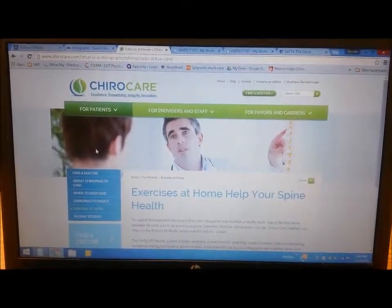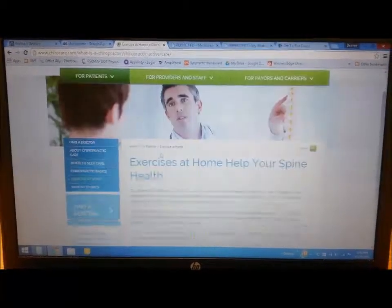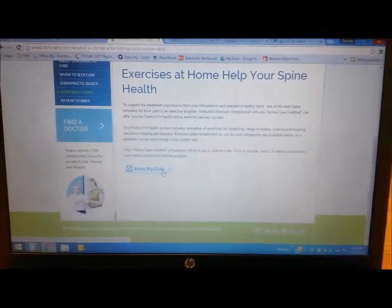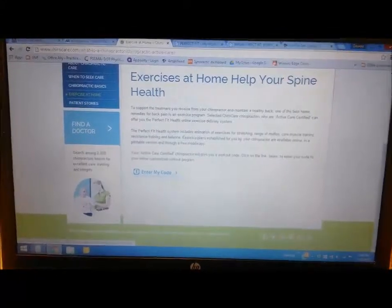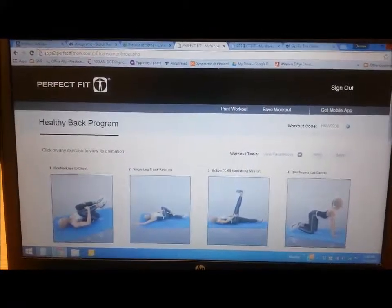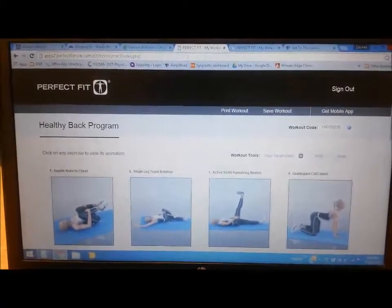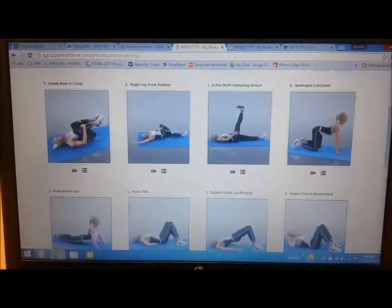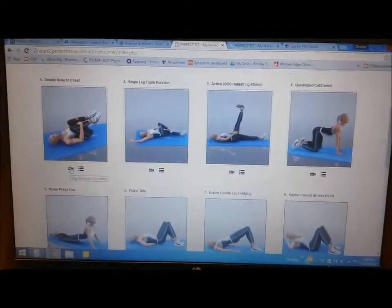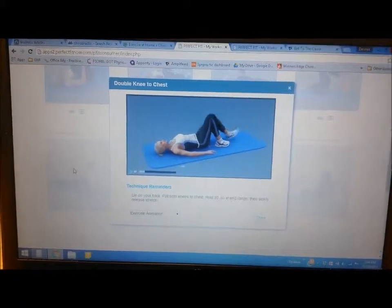If you're looking for some exercises, this is a great site because you can scroll down, enter my code — I'll give you that code — and it pops up with a really cool page showing different exercises pertaining to your code. It's a healthy back program, and if you're unsure how to do an exercise, you can click on the little recording and it will actually walk you through what to do.